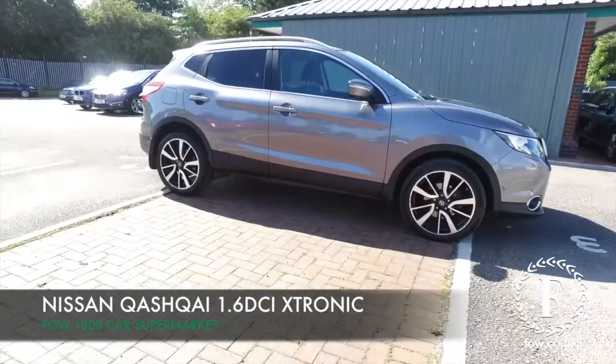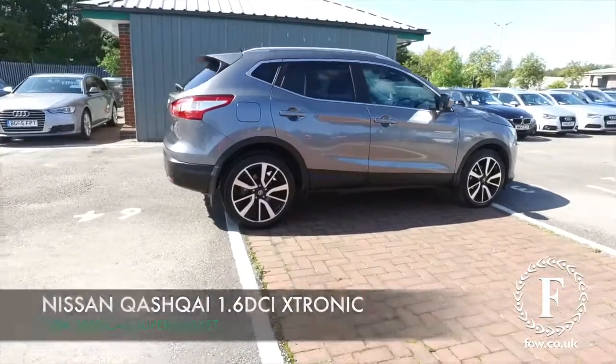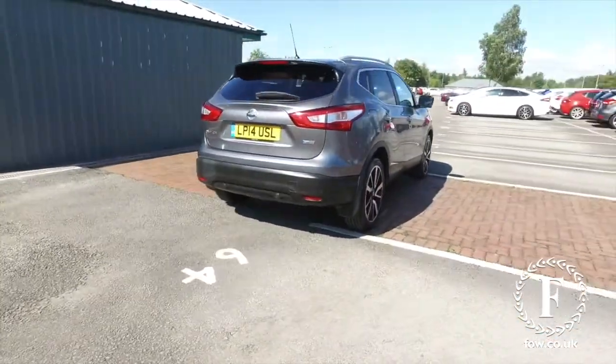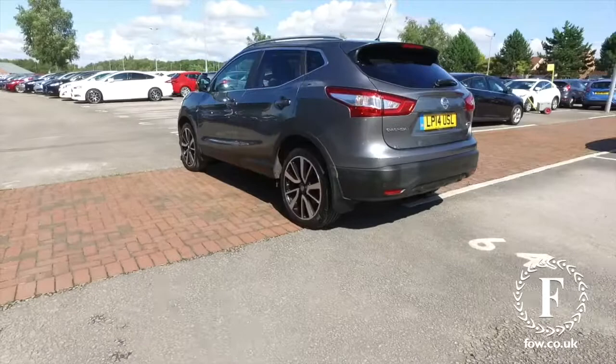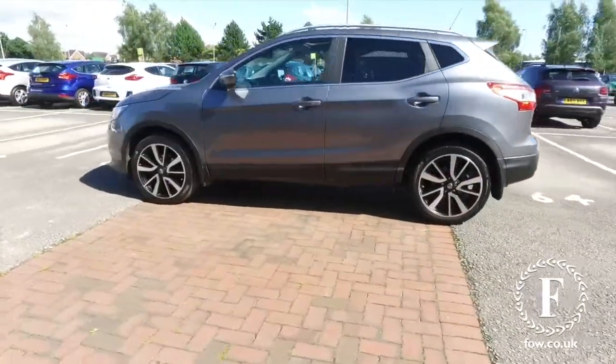The Qashqai's a very nice car. This one in grey certainly looks the business. All around, it's not going to disappoint. From 2014, 1.6 Tenka. This has an automatic gearbox, so it's really easy to live with. Nice around town to drive, and yet still economical, about 57 mpg combined.